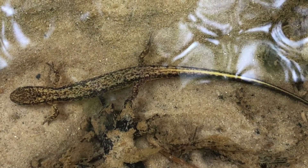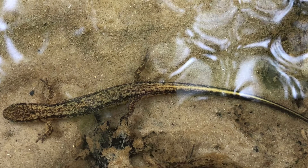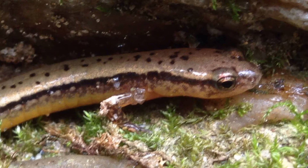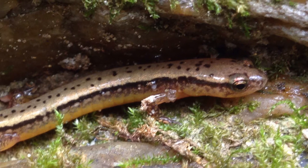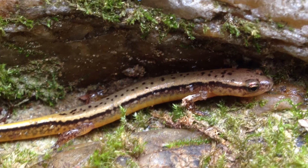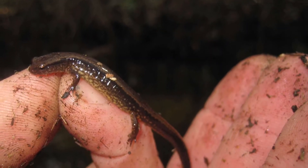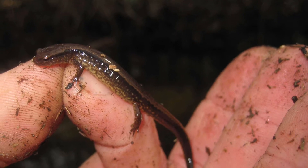They range in length from approximately 2½ to 3¾ inches, with the tail comprising nearly 50% of its total length. Adult males have prominent cirri, which are small downward projections that grow from the snout during the breeding season. It is thought that these structures play a role in recognizing females and competing males.